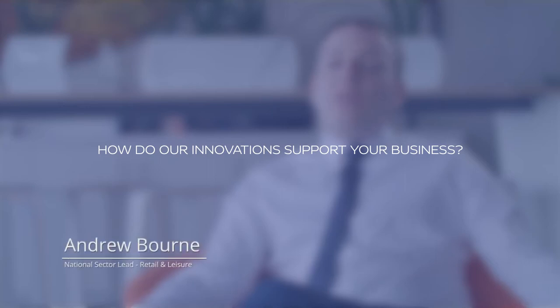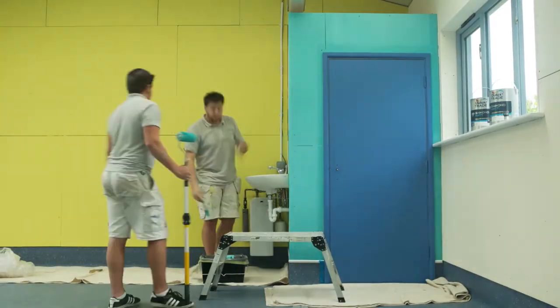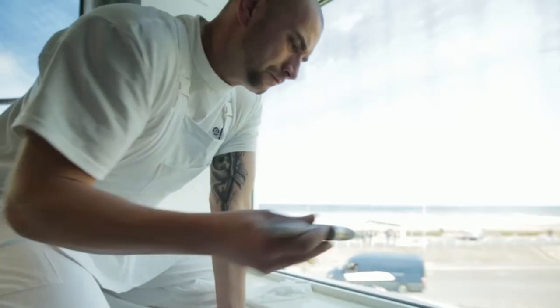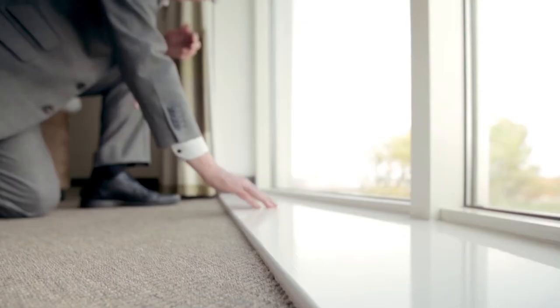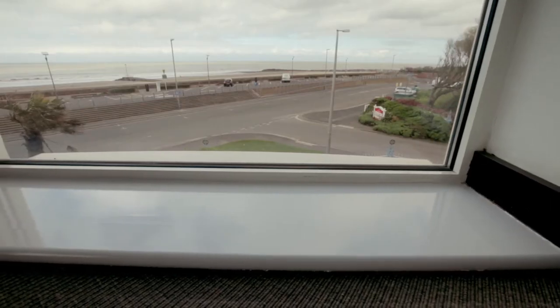Our innovative Dulux Trade Diamond range includes our Diamond Mat, Diamond Eggshell and High Performance Eggshell paints. These paints are scuff resistant, stain repellent and scrubbable. The future of our industry is becoming more and more water-based. In both our Dulux Trade and Armstead ranges we have a quick drying undercoat and a quick drying gloss. These products create faster turnaround times but they mimic our solvent-based products with a high sheen level and an easy smooth flow out.